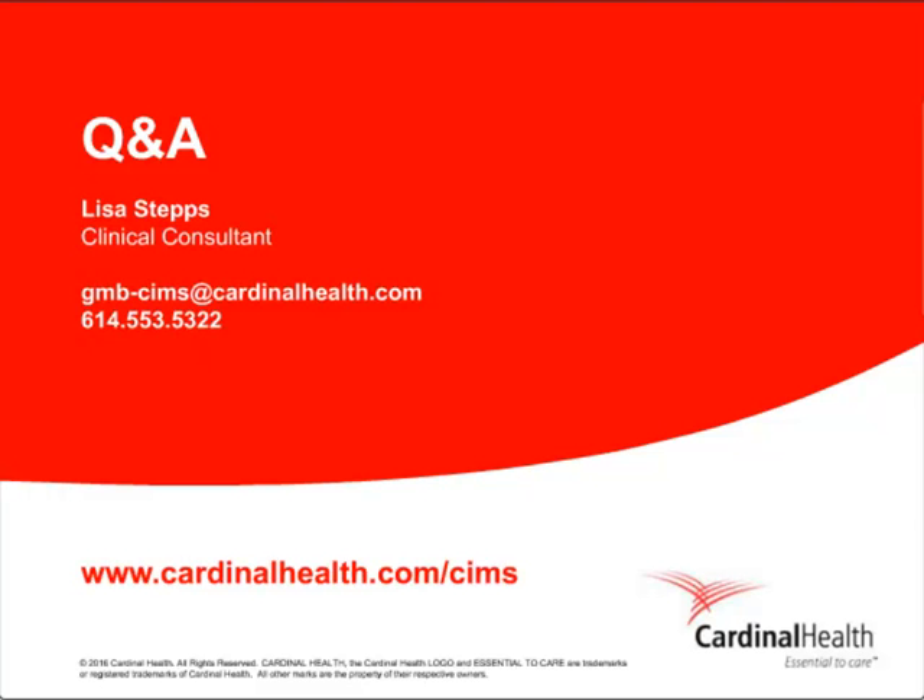That's all the time we have today. If we didn't get to your question, someone from Cardinal Health will be reaching out to you with an answer. We thank Lisa for her presentation. In the next few days, all attendees will receive an email with a link to the archived webinar session. We want to thank our audience for joining us, and thank Lisa for sharing best practices to optimize the cardiovascular supply chain and achieve operational excellence with automation to empower your staff. Thank you again for joining us. This concludes today's program. Have a wonderful afternoon.